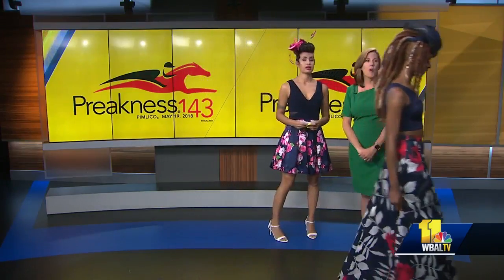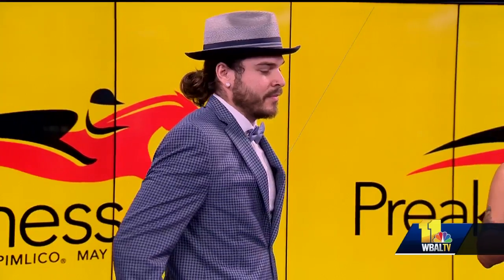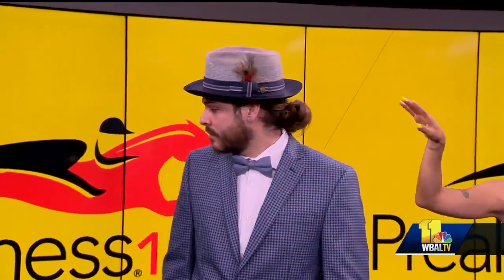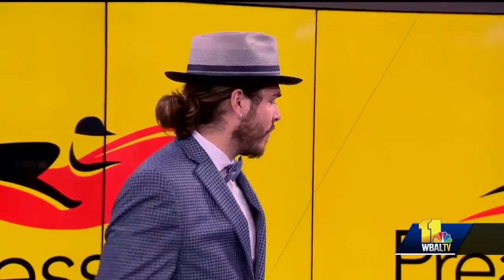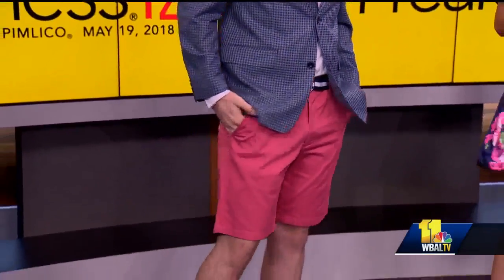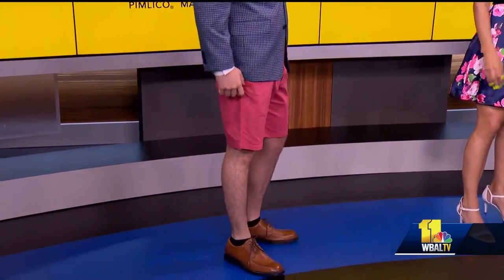Now something for the guys. This is Derek — can't forget the guys. It's all about attention to detail, even with the guys. So on his hat, if you see on the side, it's got a little feather and a pop of red. Pop of color. He's got the plaid jacket, and a fashion statement especially for guys at the races is pops of color. So he's got on pink shorts — love a guy in pink — and some nice shoes to go with it too.